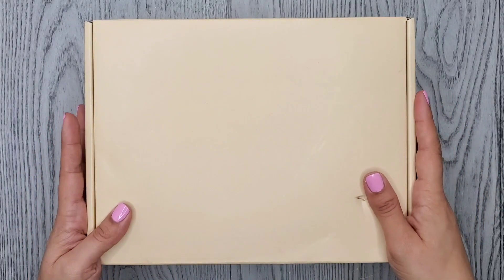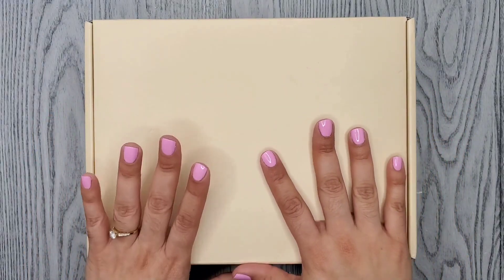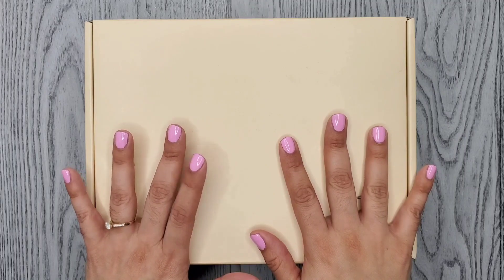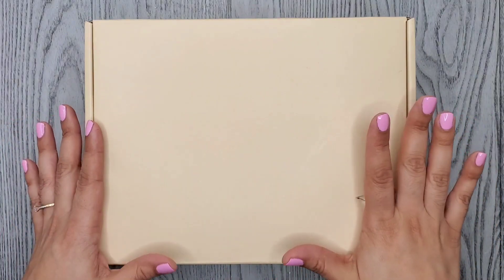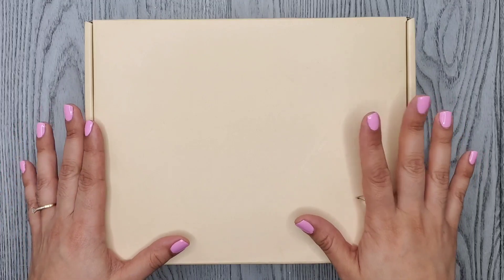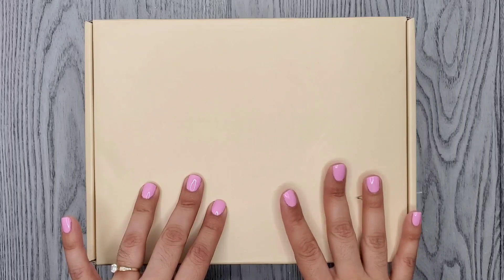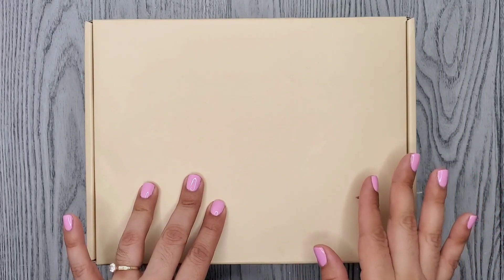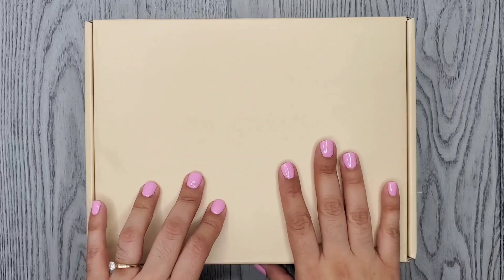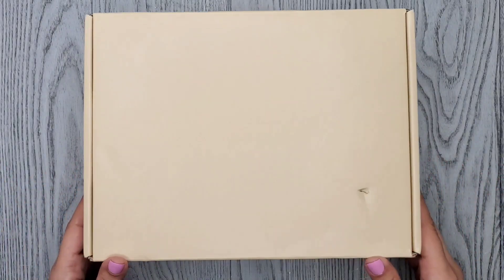Hi everyone, I'm Christina, welcome or welcome back to my channel. For today's video I have a Beauty Creations haul — this is my first time purchasing anything from them. They did a collaboration with Leslie from Let's Do Makeup. I didn't pick up everything from the collection because some of it wasn't my style — she had three different lashes and a couple of lip trios, but I just picked up a few things. Let's go ahead and open this up.